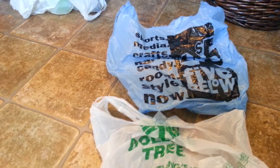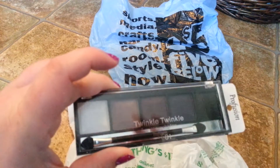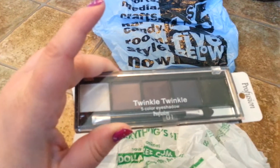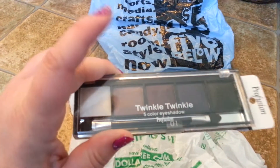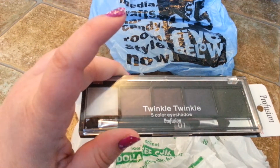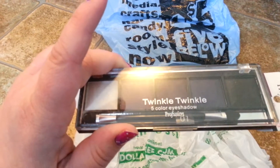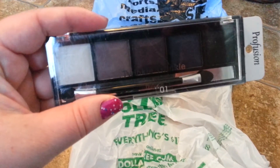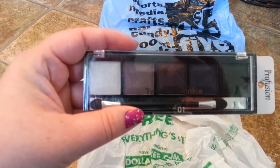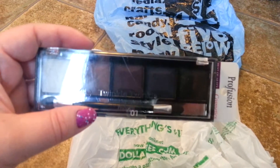Not that I need any more eye makeup, but I do love this. I have a Profusion palette just like this that I purchased at Walgreens after Christmas on clearance, and I love it — I use it quite a bit. But this particular color is Twinkle Twinkle; it's a five-color eyeshadow. It's hard to see here in the light, but it is purples — white, like a lavender or a light purple — and it just keeps getting darker. I think the last color is pretty much black.